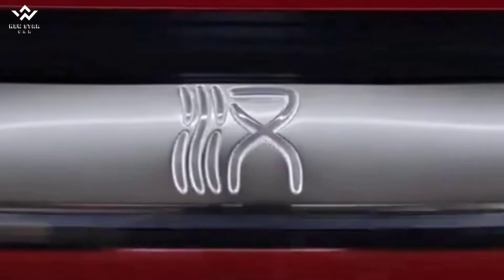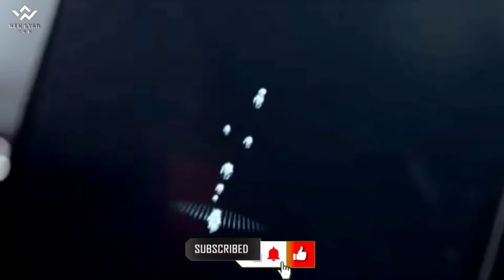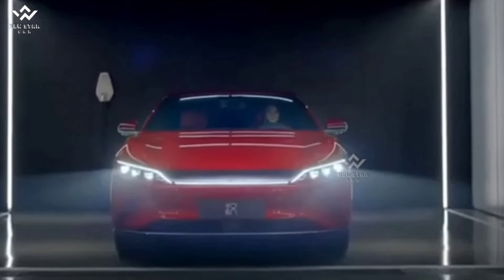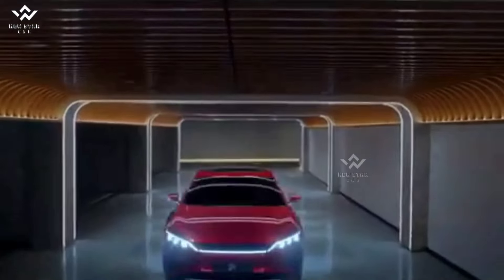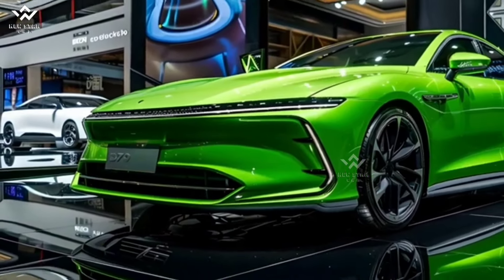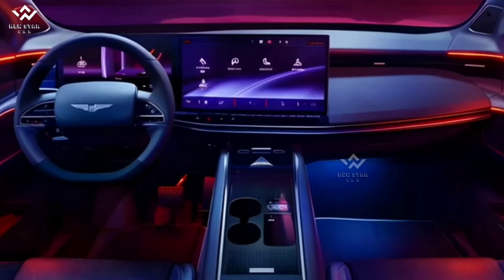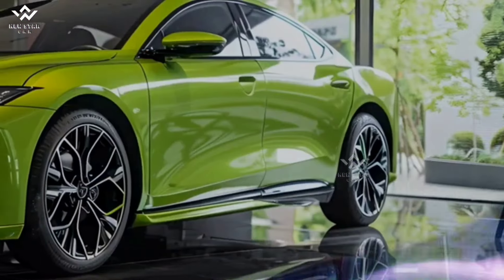The 2025 BYD Atto 3 stands out as the latest offering from Chinese automotive giant BYD in the electric vehicle segment. With its modern design, advanced technologies, and eco-friendly features, the Atto 3 is an ideal choice for both city driving and long journeys.